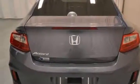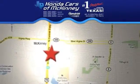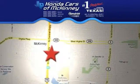Come see this car today. Stop in today. We're conveniently located on Highway 75 northbound exit 40A in McKinney.